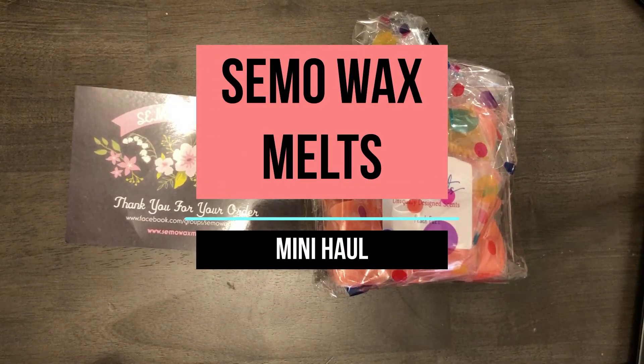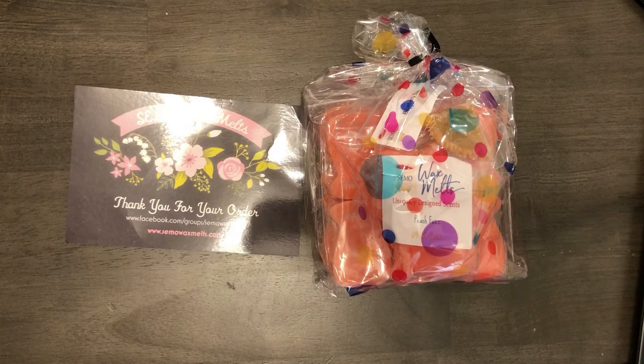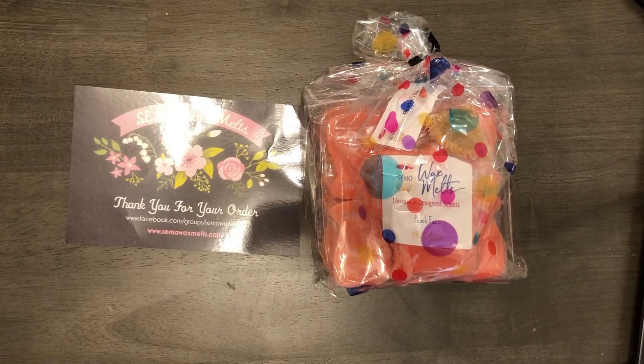Hi, welcome back to my channel. Today I'm doing a video for Simo Wax Melts. This is one of my favorite companies to buy wax melts from. All of her wax melts smell amazing and her artwork is incredible. This is a smaller haul for me — just a couple of little restocks that she had for the Fall Your Heart Wax Melts. So this is gonna be kind of a short video.